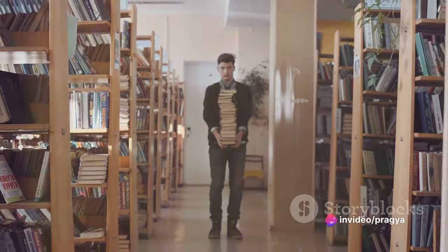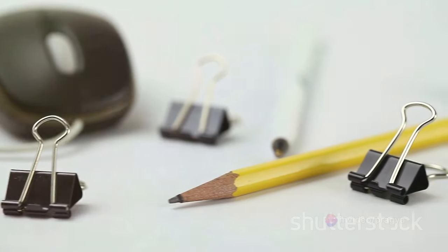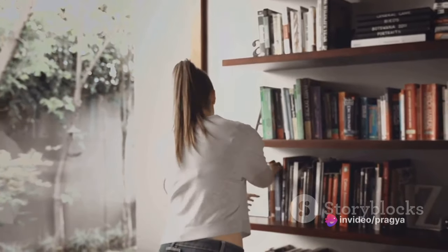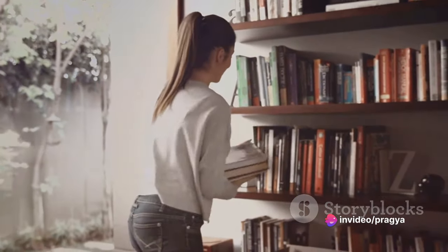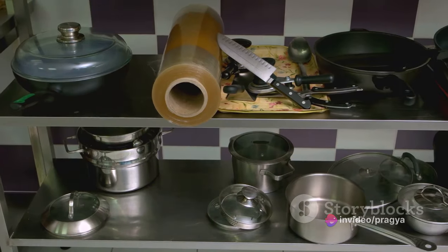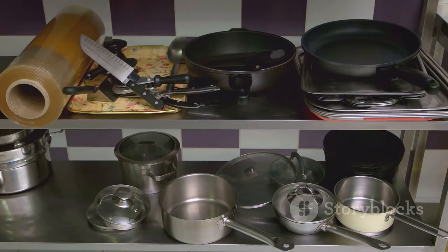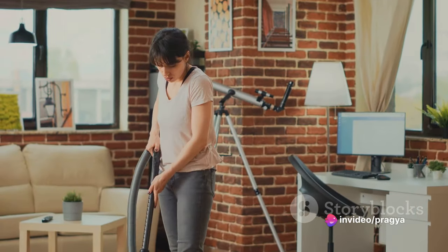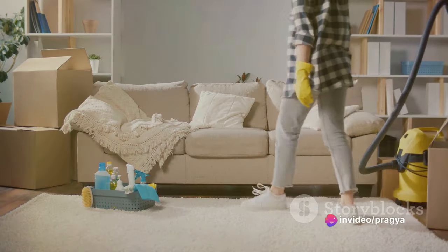Now let's talk about organizing those items you use frequently. It's easy to let these become clutter if they don't have a dedicated space. The key is to keep them within reach but not in the way. For example, if you're an avid reader, have a small bookshelf near your favorite reading spot. Love to cook? Keep your most used utensils and spices near the stove. By practicing the one-in-one-out rule and organizing your frequently used items, you can keep your living space streamlined and efficient.